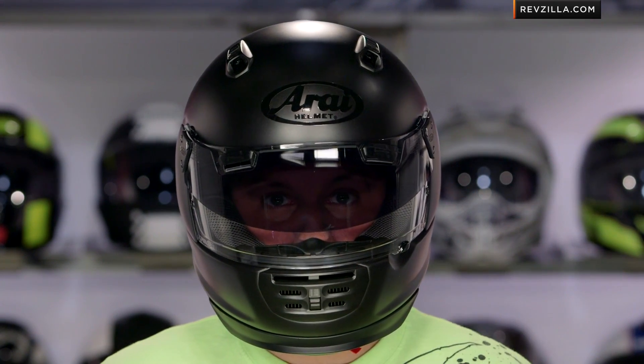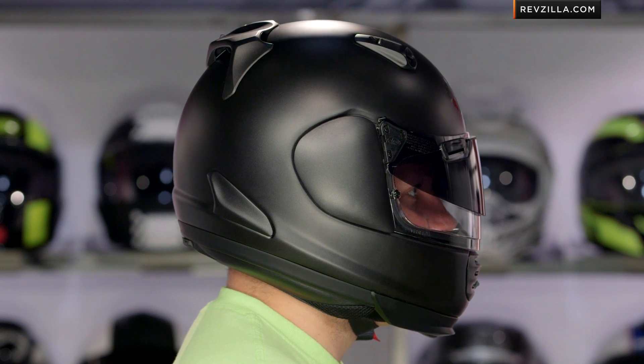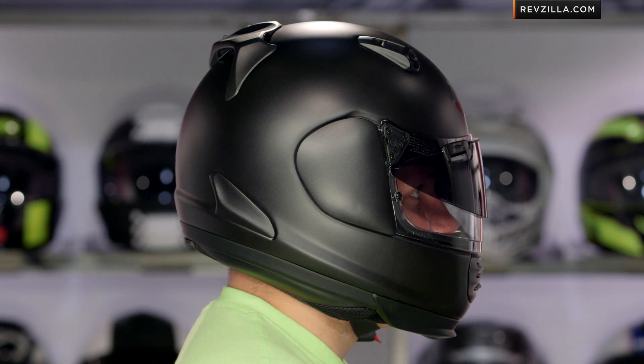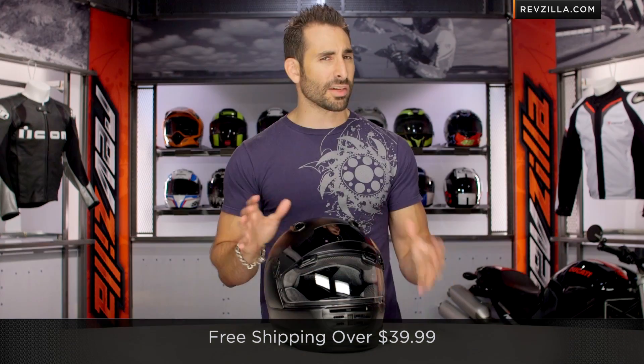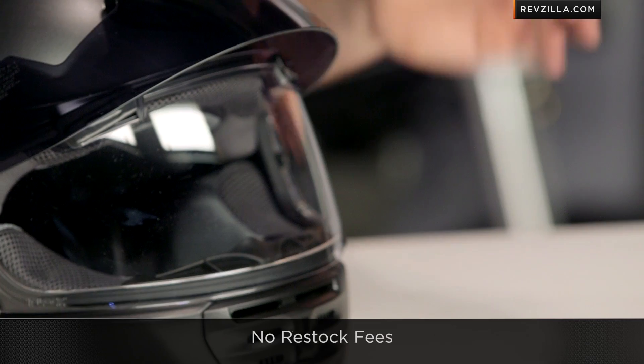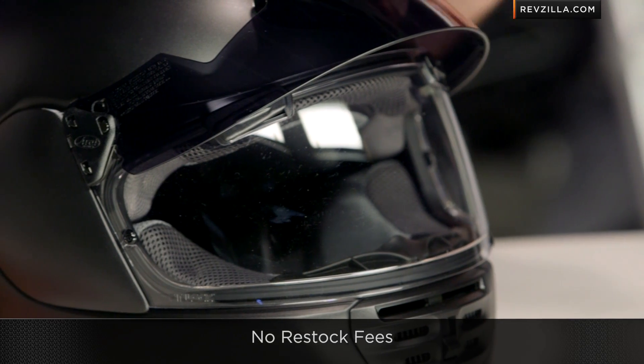You're finding some savings by buying it as a package. Keep in mind the fit scheme has not changed — intermediate oval head shape from the Arai Defiant. If you're concerned about that, remember we ship for free over $39. As I walk through some of the other components, click here, subscribe to me at RevZilla TV, our YouTube channel. Leave me your comments, your questions, your feedback.